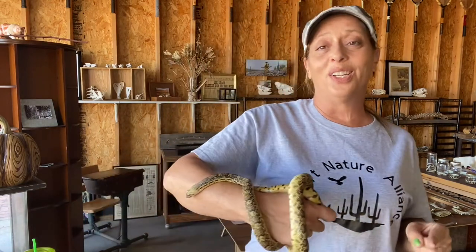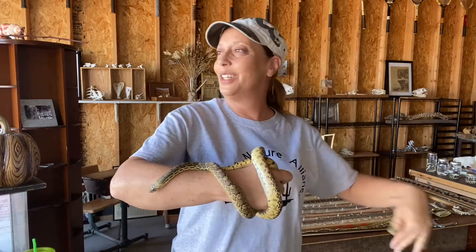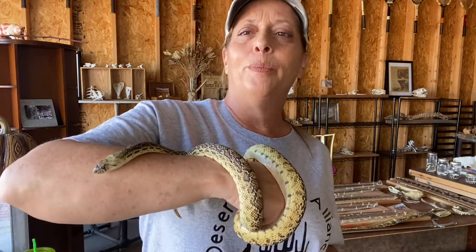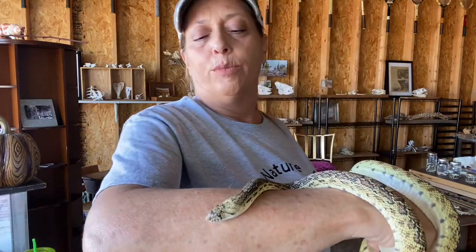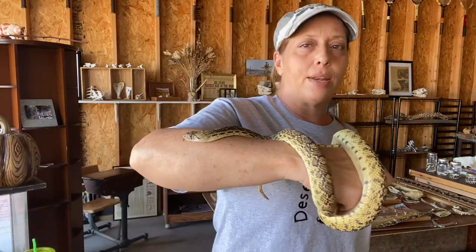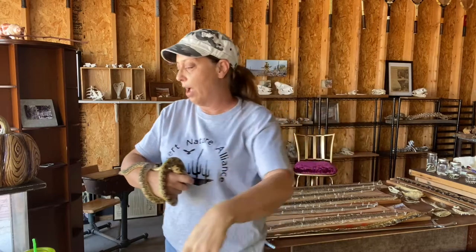I get asked all the time: could she bite you? Well, anything with a mouth could bite me. Honestly, the scariest pet I have is my cat — she has scratched people to the point of bleeding and bitten; she's fierce. If I spooked Bandit and she bit me, I'm not going to get hurt and I'm certainly not going to die from it. She doesn't have fangs like a rattlesnake.